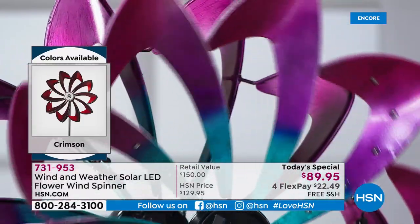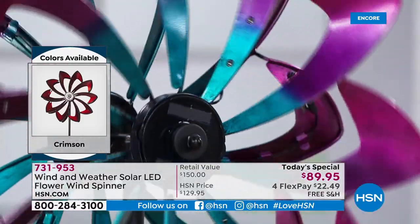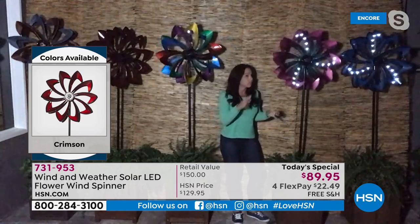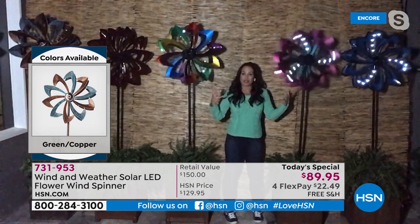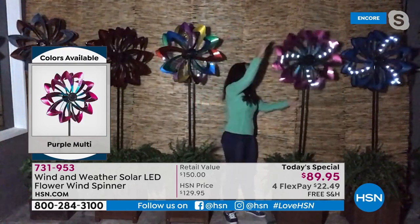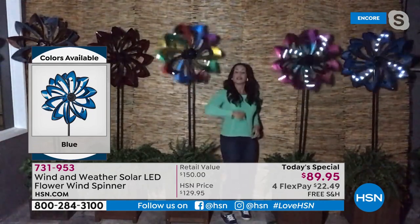What's so cool about this is the solar panel that's in the middle — you don't even realize it's there. This is a patented design by Wind & Weather. You really don't even see it; it's integrated right into the design of the spinner. It just soaks up the sun all day. It comes with a battery — all you do is press the on button, pick your location.